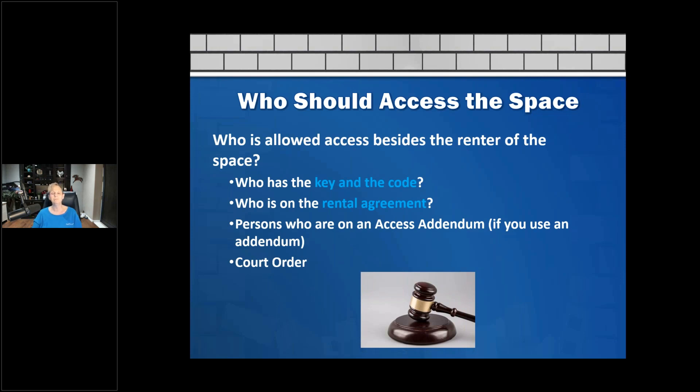I've used access addendums in practice. For example, at my store in Hawaii, Xerox had drivers who would pick up and deliver Xerox machines, sometimes eight to ten drivers going all around the island. We made a system where we'd hand the driver the key and they'd go get it, since they had so many different units. Who's on the rental agreement is obviously important, and access addendums are a great tool. A court order would also grant access.